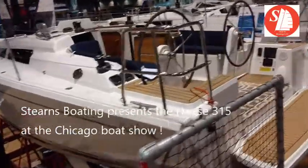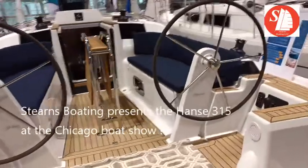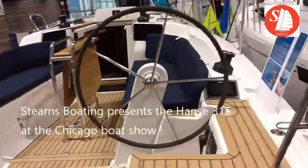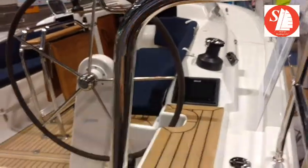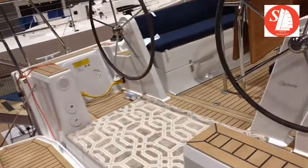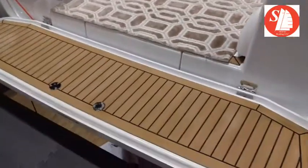This is the Hanzo 315. Got the B&G instruments, the actual boat. The base boat comes with a tiller, and there's a nice swim platform.